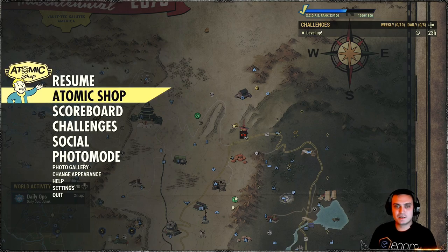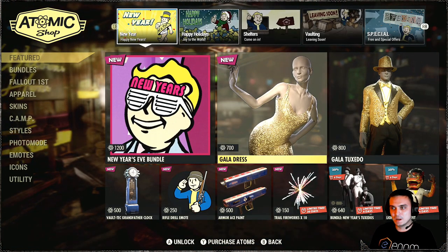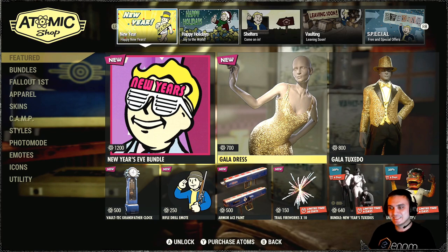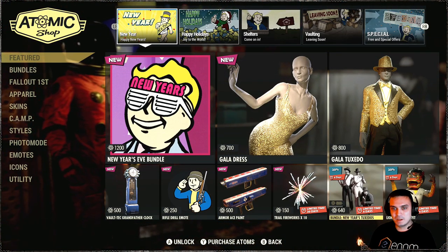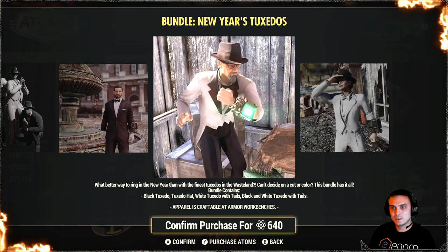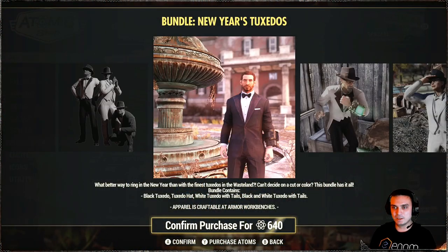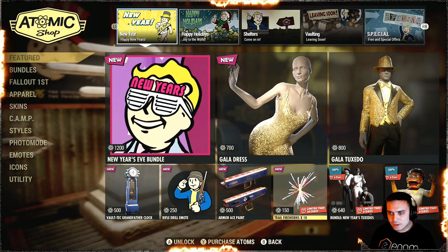Let's begin with the Atomic Shop. The dress is new — I remember we had the gala tuxedo outfit last year and now we got the dress. I'm pretty sure it's new; it's new, even got a badge. Then we got the lion dancer outfit, which I have on PC but not here. There's a whole bunch of stuff — a happy new year tuxedo bundle with a 20% discount. This is a pretty good bundle; I'm gonna get it. I have it on PC and those tuxedos are actually looking good.